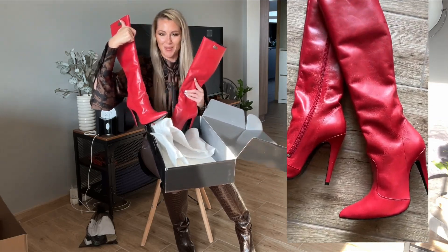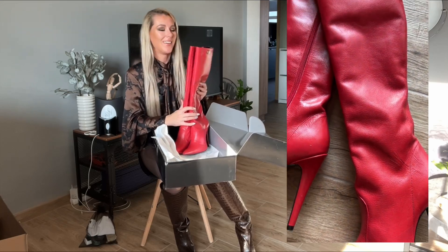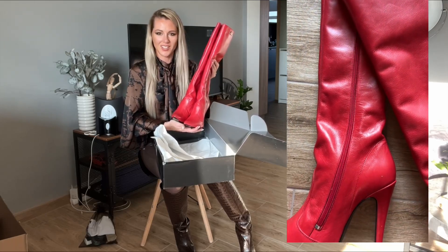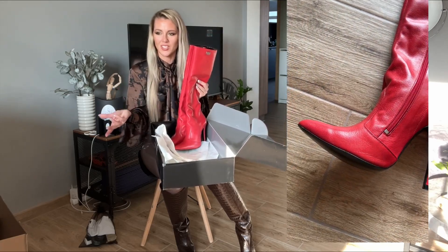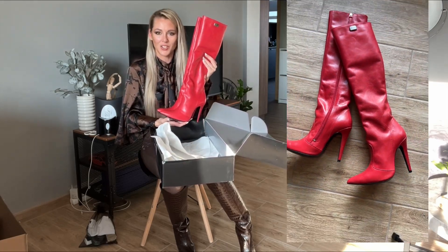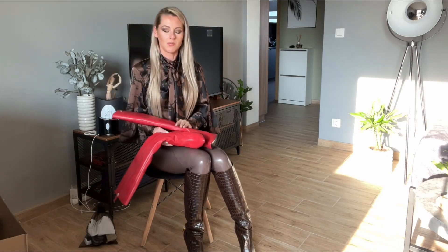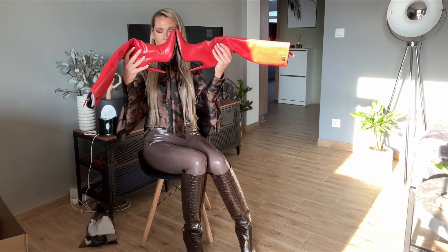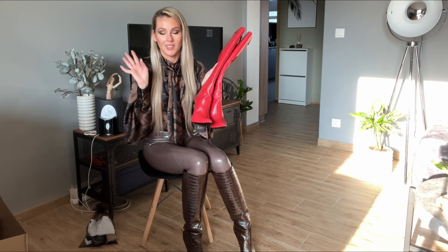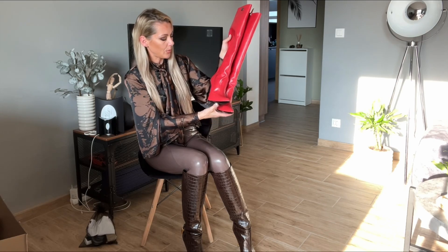The second boot is exactly the same as the first one, just the left and right. This one time my mom bought two left boots — yeah, that was so crazy. She came home and said 'oh I didn't check it' — she took one box with the left and she should have taken the left boot from the display. The lady at the till didn't check the boot — they always check if the size is correct, but sometimes when it's very busy they don't even check inside.